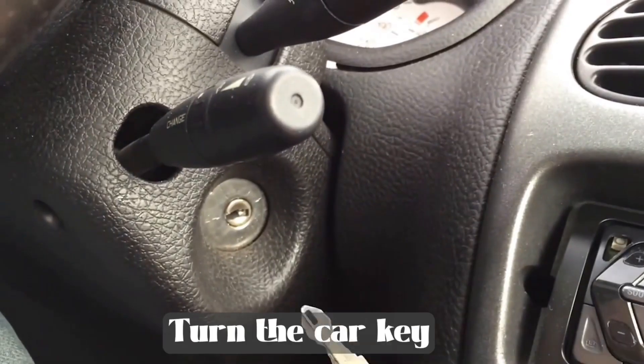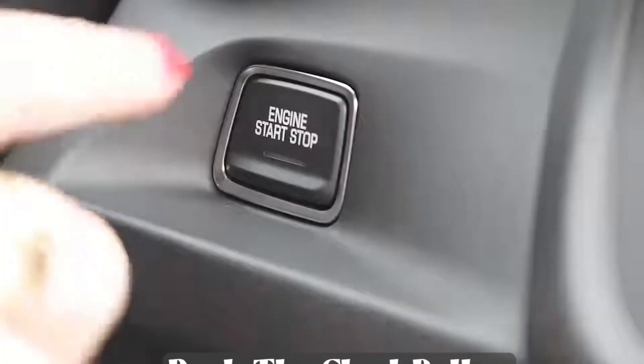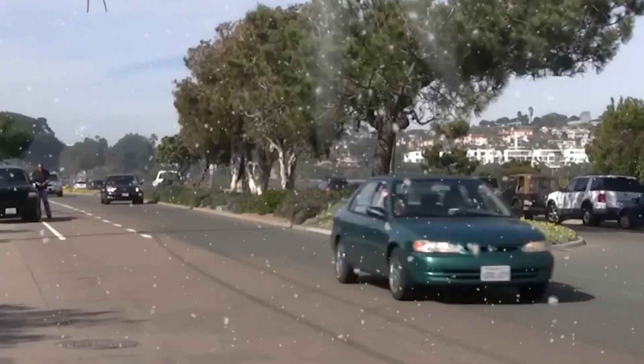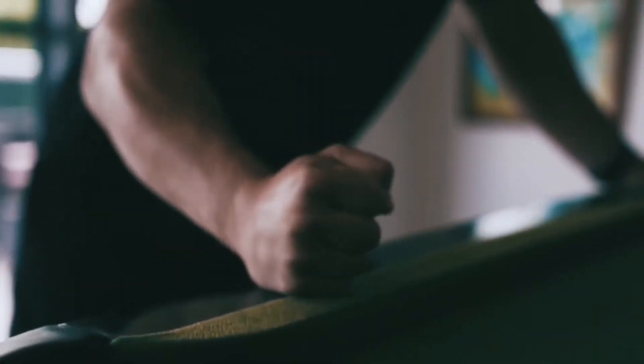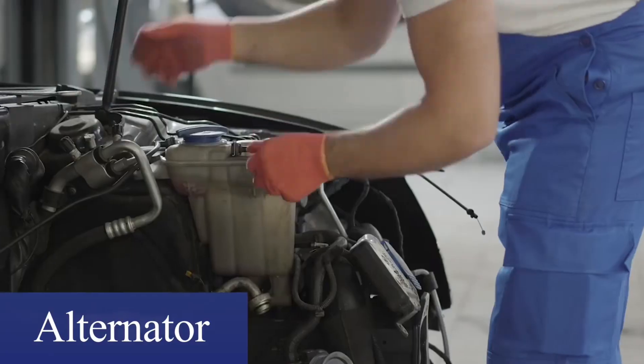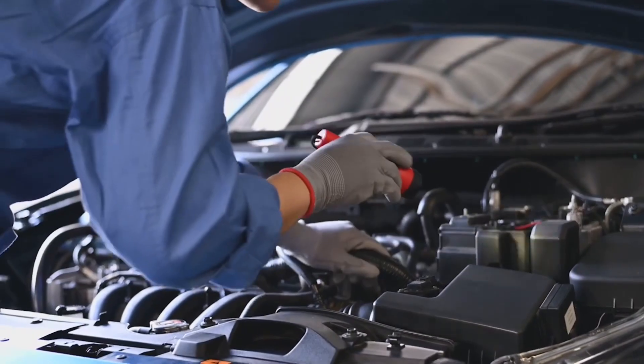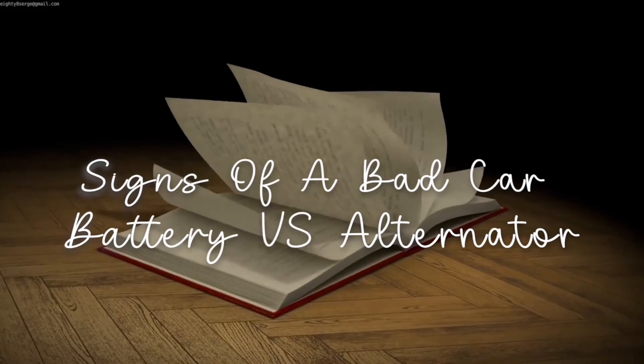Most of the time, when you turn your car key or try to push the start button of your vehicle, you expect your car to come to life. But when it doesn't happen, sometimes we mistake what the problem could be because we feel that both the alternator and the battery have a role to play in starting up your car. While that is true, there is a twist to it. In this guide, I will go through the signs of a bad car battery versus an alternator.